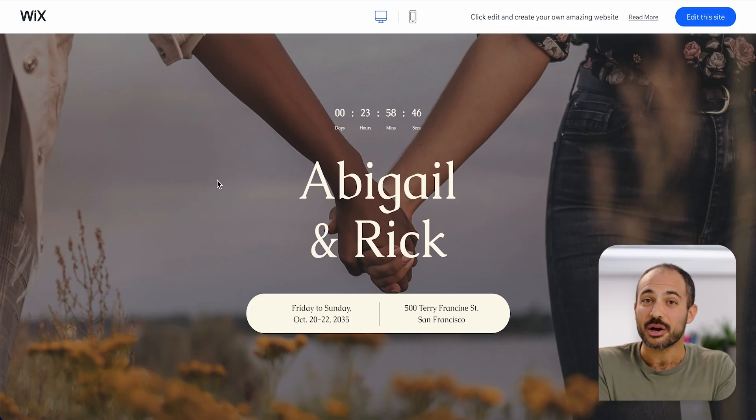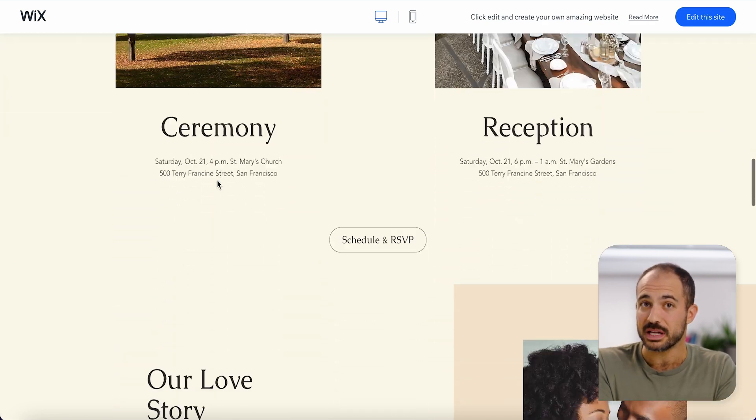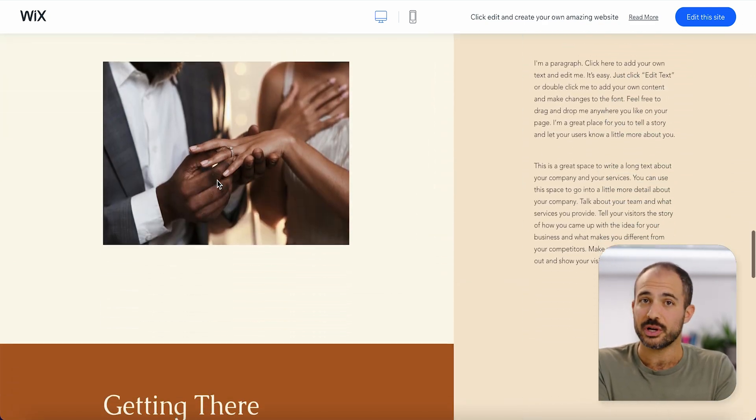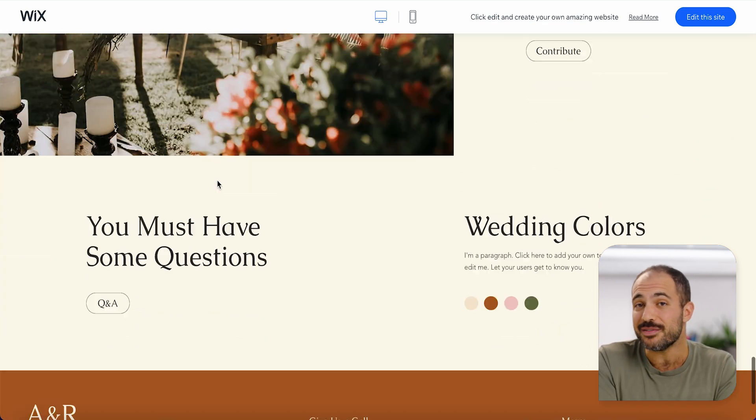Having a dedicated wedding website can turn your special day into an unforgettable experience. Not only can you share important information with your guests — like details about the festivities — but you can also add your registry, share videos, photos, and stories about your relationship, and even introduce your bridal party.